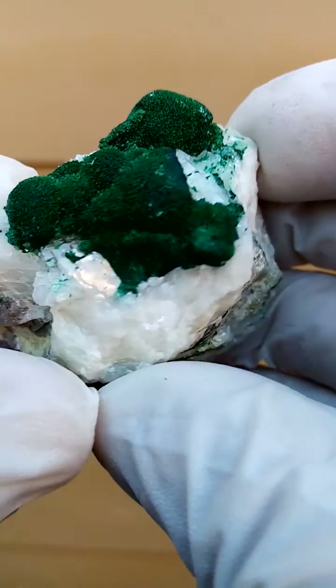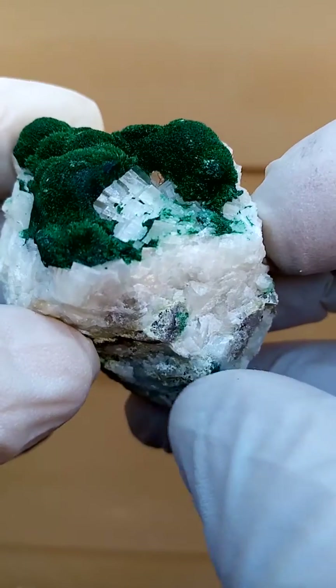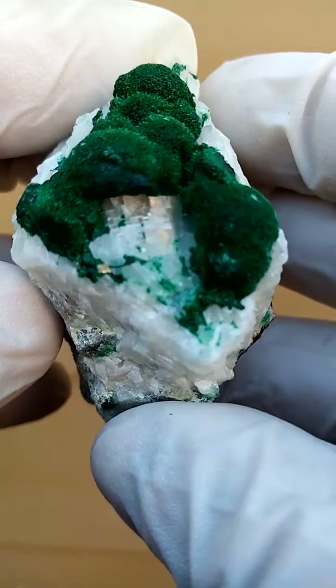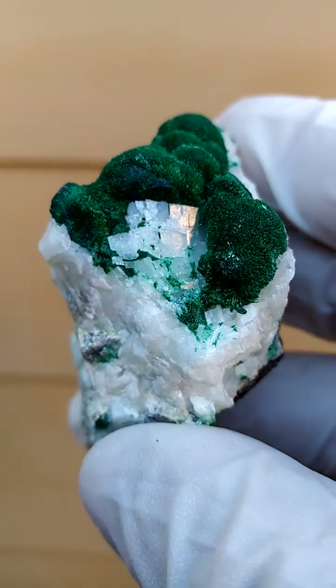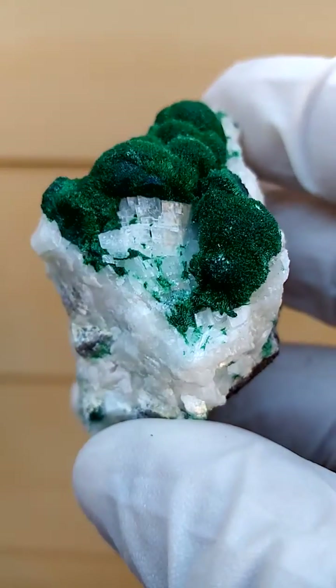When you look into the side of the bushes you'll see tiny calcite crystals. Now under magnification they may very well be partially included with malachite — that's what I'd expect from this particular section.